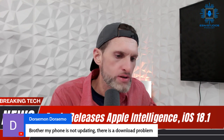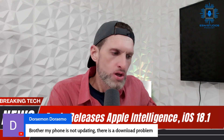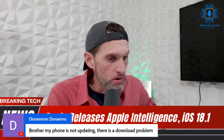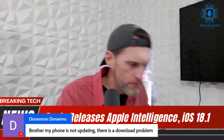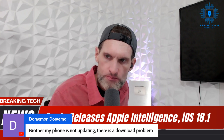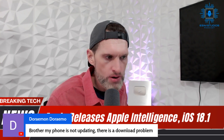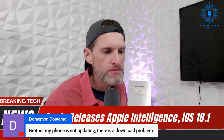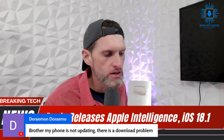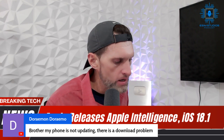A viewer says their phone is not updating and asks if there's a download problem. There might be. I literally — how long have I been on? I've been live for 39 minutes. I updated mine just before this, so probably 45 minutes ago. I had no issues — I hit download and away we went.